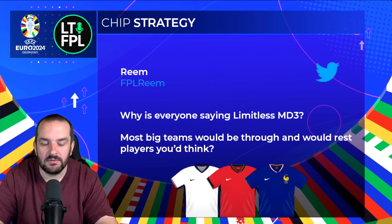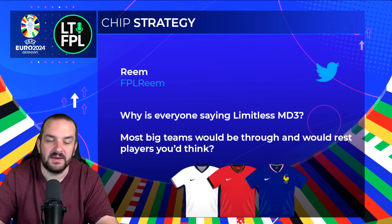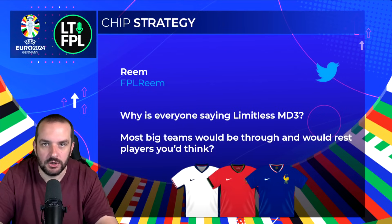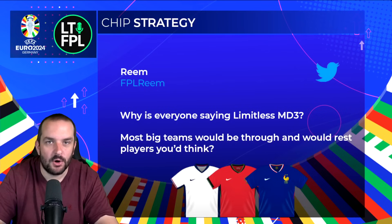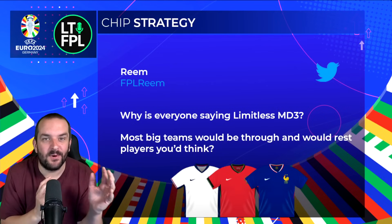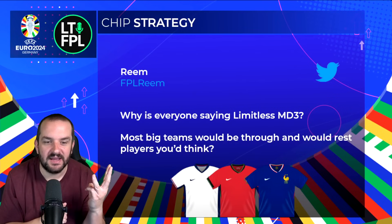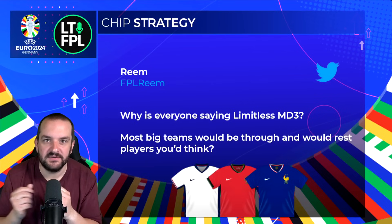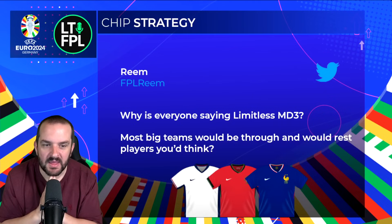It doesn't necessarily mean everyone will get rotated, and not all the big teams will necessarily be through — at the last tournament England had four points after the first two games which pretty much put them through, and they still rotated. It will be difficult to guess the rotation, but I'd rather do it with a chip than not. I don't think I need to use a chip in match day two — that could be wrong — and there may be no upsets between the round of 16 and the quarterfinals. But that's just the way I'm going to play it. You've got two chips to use in three match days — use them in the groups if you want, or save one for the quarterfinals. It really depends on how all-in you want to go in the groups.